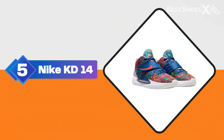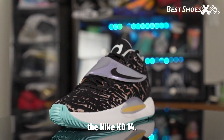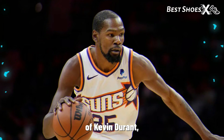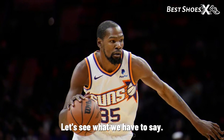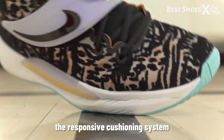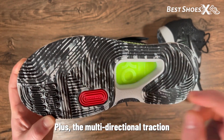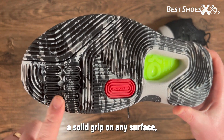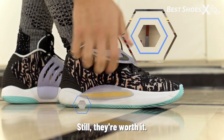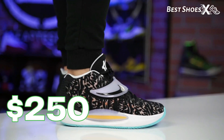Shoe Number 5: the Nike KD14. Moving on to our next pick, the Nike KD14 — the top choice for jumpers. It's the latest signature shoe of Kevin Durant, known for his scoring prowess. The KD14 is all about quick jumping ability. The responsive cushioning system with a full-length zoom air unit and zoom air strobel is incredible. Plus, the multi-directional traction pattern offers a solid grip on any surface. But the limited colorways and the price point can be a deal-breaker for some. Still, they're worth it if you want to jump like a pro. The Nike KD14 is available for $250 on Amazon.